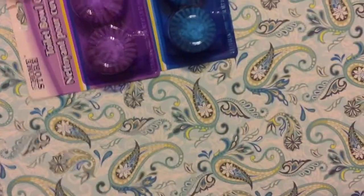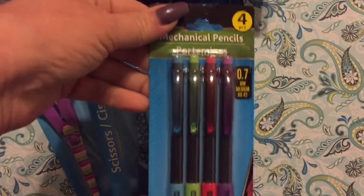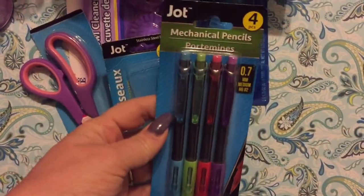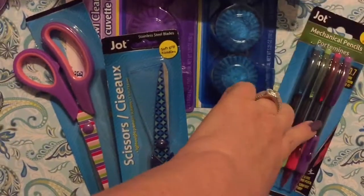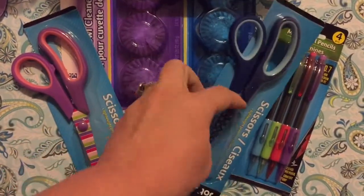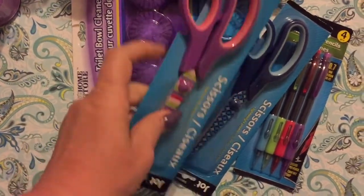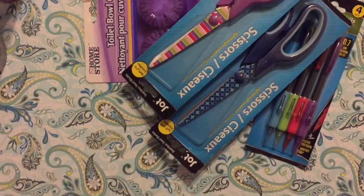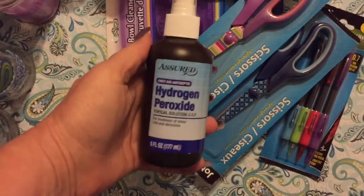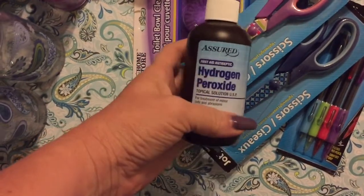They also had new mechanical pencils — I got those for my daughter since she draws a lot. Then I picked up a couple pairs of scissors for the office, a dollar a pack — can't really pass that up. And the last thing I got was this hydrogen peroxide spray, which is great if you've got a little boo-boo.